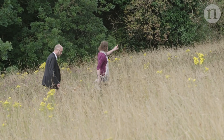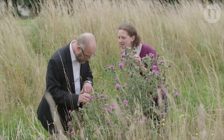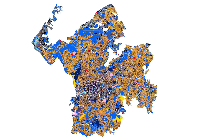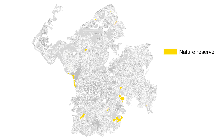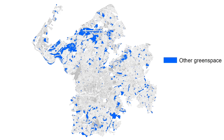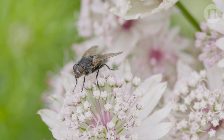Next, the researchers wanted to know how land could be better managed to support pollinator communities. So they built a computer model to test how giving more land to each different land use might make pollinator networks more robust — in other words, more resilient to species loss.